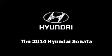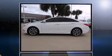Step into the 2014 Hyundai Sonata. This four-door, five-passenger sedan is waiting for you to take home.